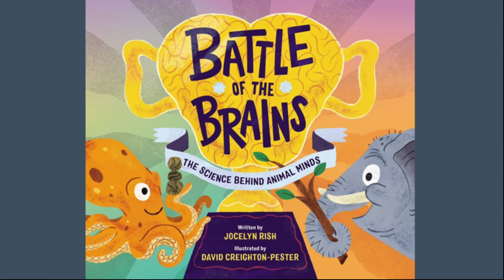A really great example of this is Battle of the Brains, illustrated by David Creighton Pester. I think this is a good example because it pairs David's eccentric, energetic style with the author's whimsical narrative.